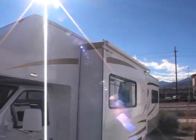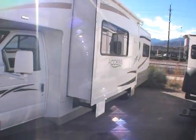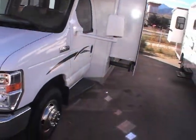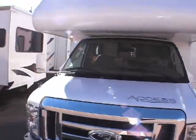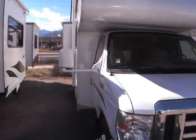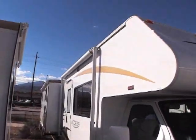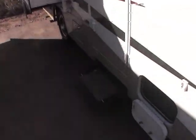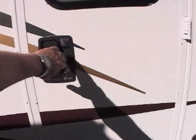It's got a lot of great features out here. You've got slide toppers. This is a two-slide unit, nice big running boards, big swing-out mirrors that are heated and powered. This unit is sitting on a Ford E450 with a V10, great big awning there. You walk around to the inside, you've got a power step on the outside here.